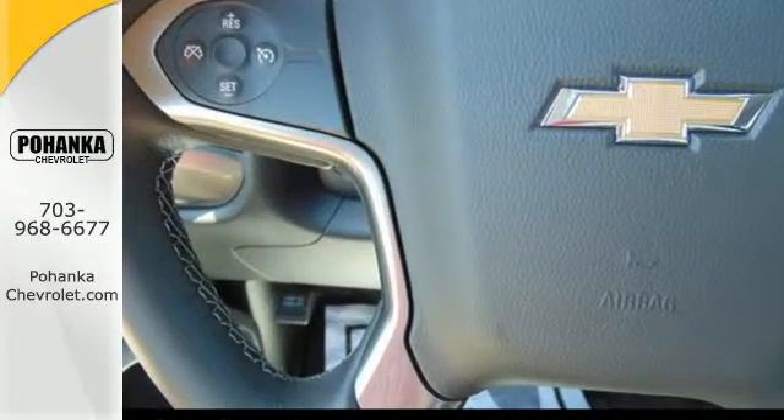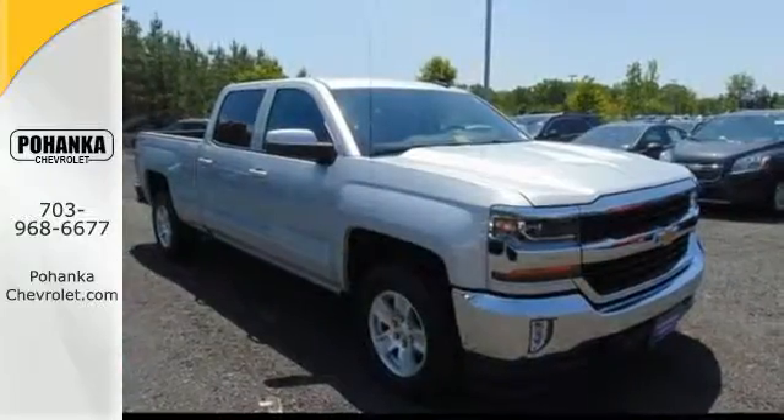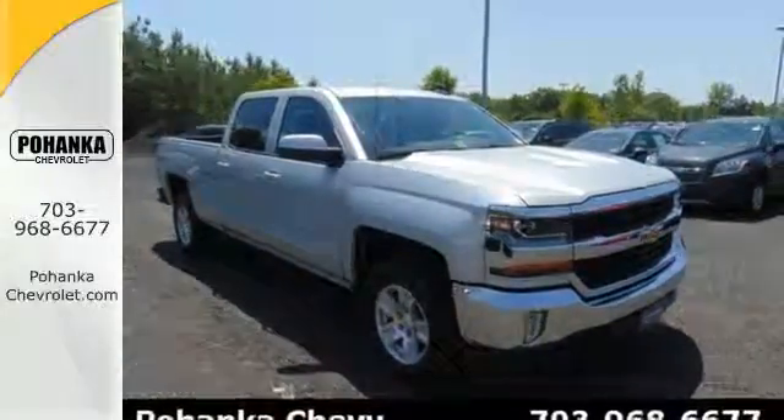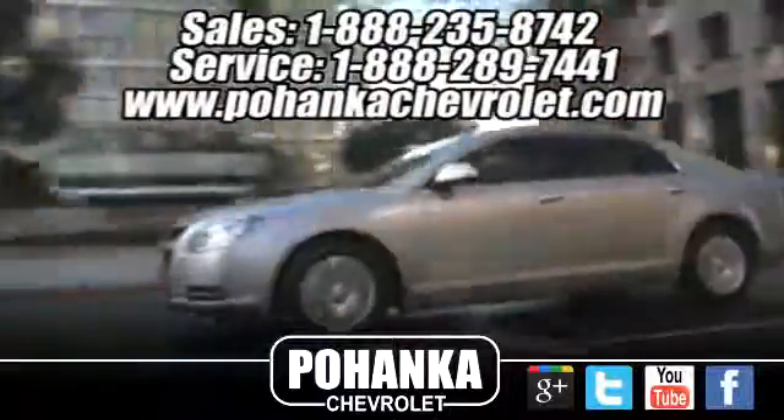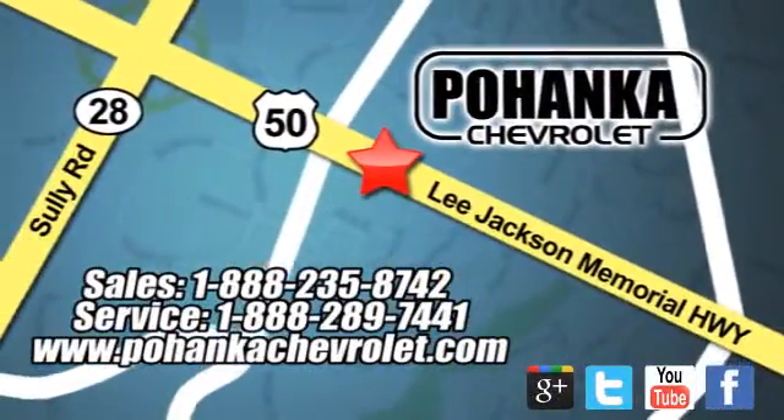It'll give you all the muscle you need while it watches your back the entire way. Check out the strength and safety of this Silverado today. Bohenka Chevrolet is a great place to buy a car. We're conveniently located at 13915 Lee Jackson Memorial Highway, Route 50, in Chantilly.